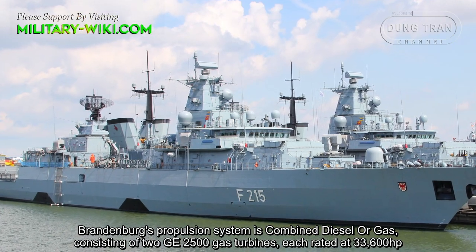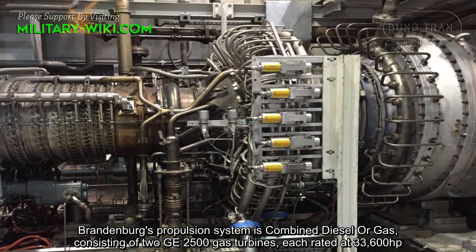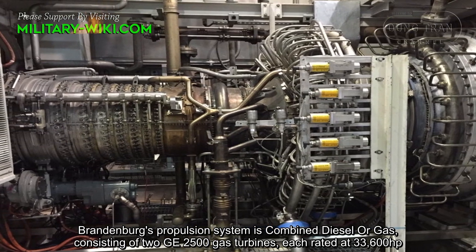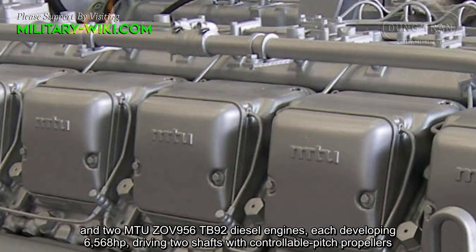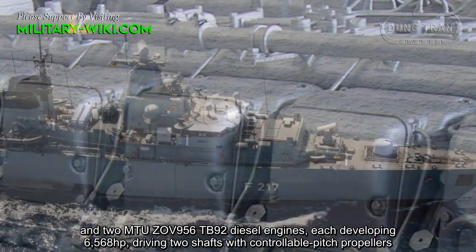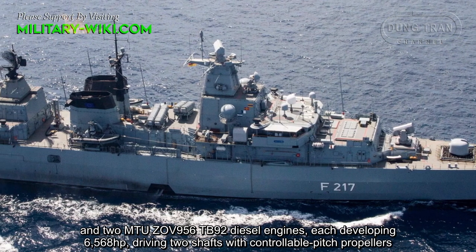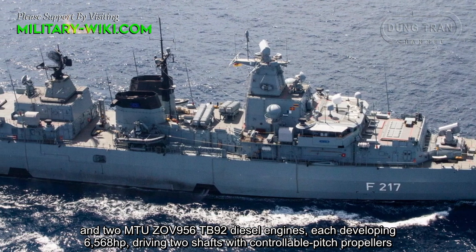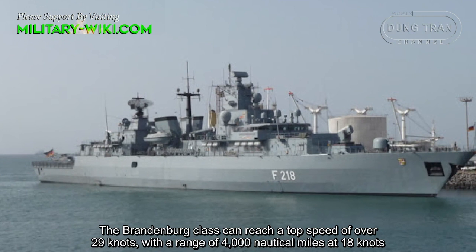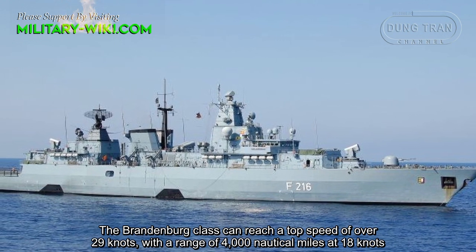Brandenburg's propulsion system is combined diesel or gas (CODAG), consisting of two GE LM2500 gas turbines each rated at 33,600 horsepower, and two MTU 20V956 TB92 diesel engines each developing 6,568 horsepower, driving two shafts with controllable pitch propellers. The Brandenburg class can reach a top speed of over 29 knots, with a range of 4,000 nautical miles.